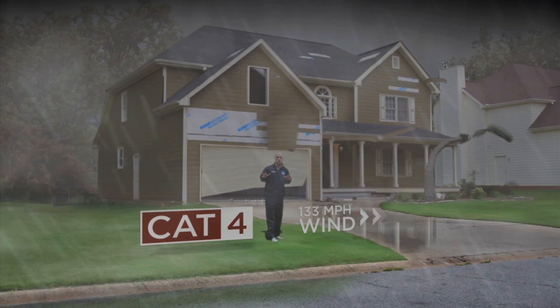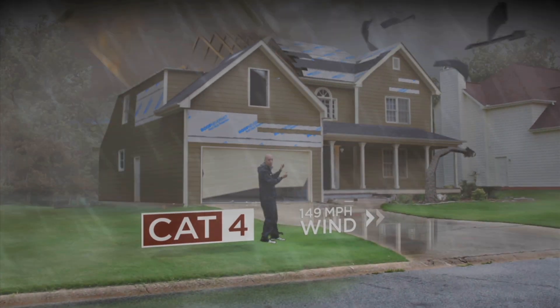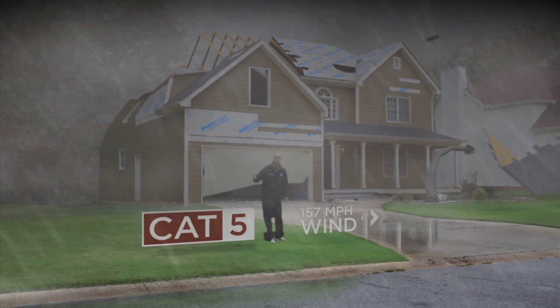Category 4 — the damage is even worse. You get most trees falling, most of your windows breaking, and most of your shingles fly away. And then Category 5 is as high as the category scale goes.